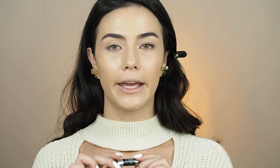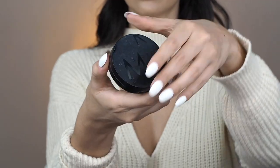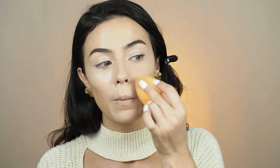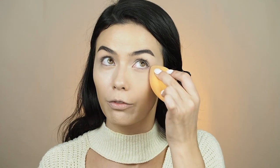I'm gonna use the concealer from IT Cosmetics Bye Bye Under Eye and apply it underneath my eyes and on my eyelids as well. Then I'm gonna use my compact powder from Makeup Store and do a little situation underneath my eyes and set my whole face with it.